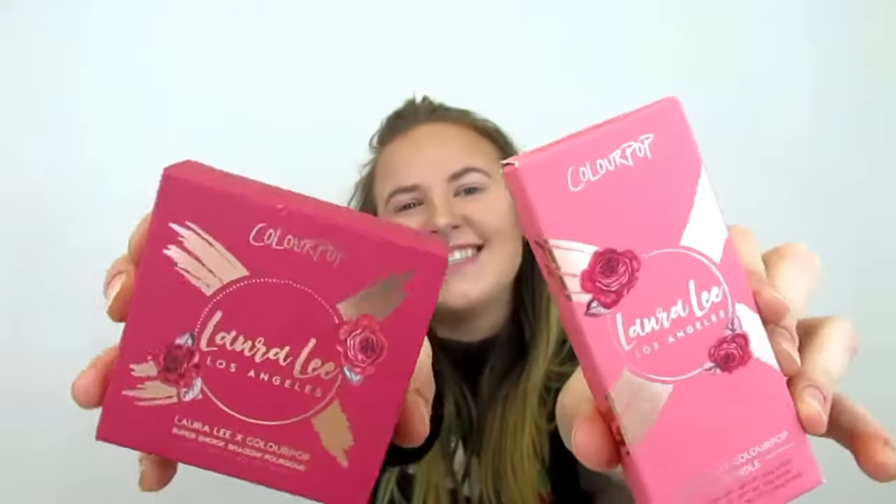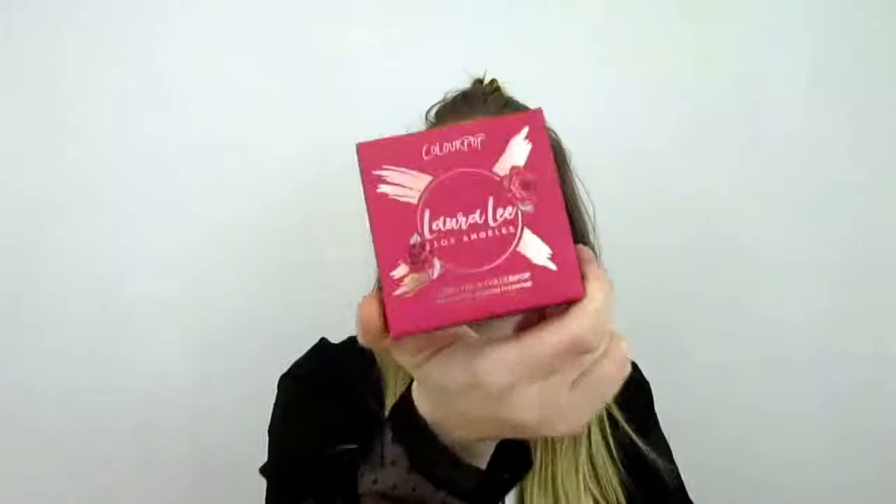Hello everyone, welcome to my channel! Today I am really excited because I ordered the Loralee and ColourPop collaboration products. I love Loralee — she's the one who actually inspired me to make YouTube videos, so I can't wait to try these products out.